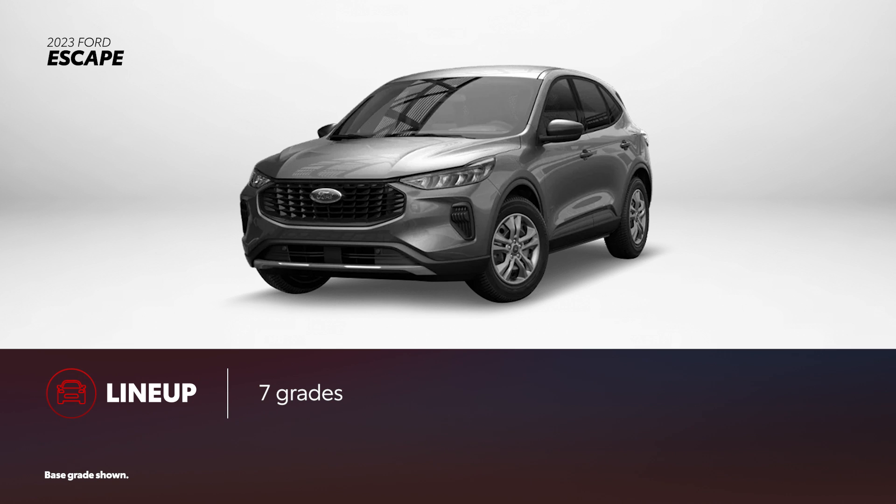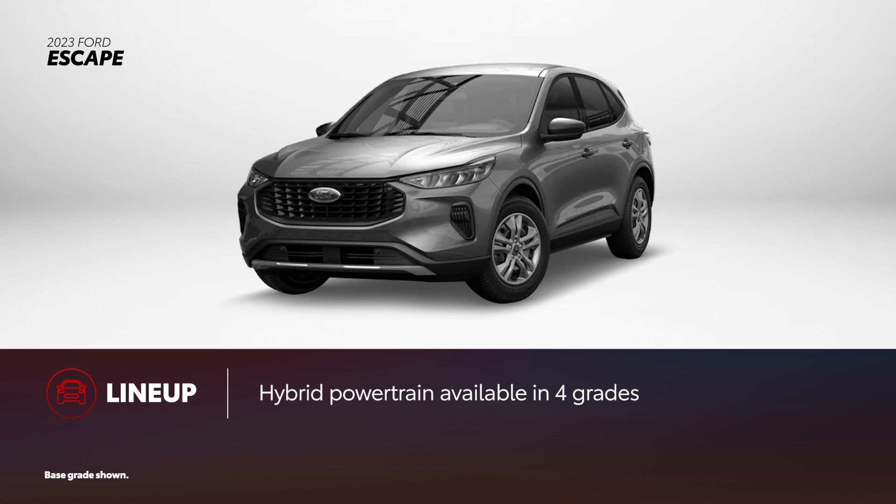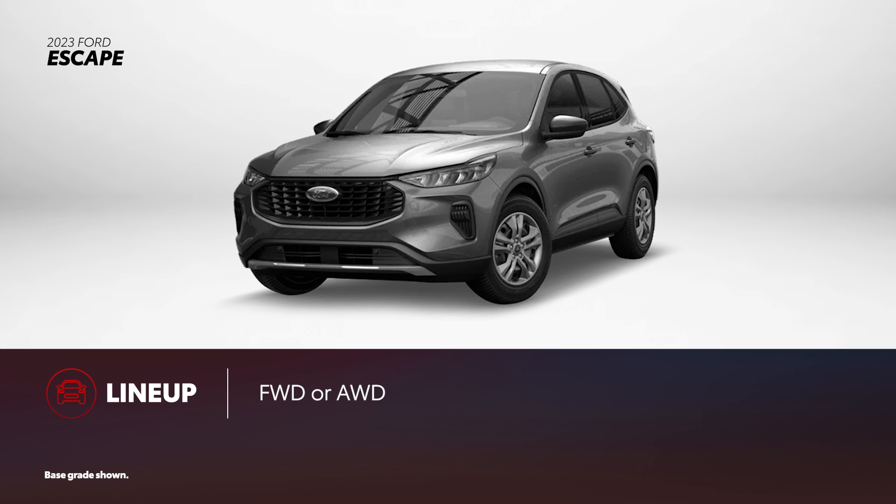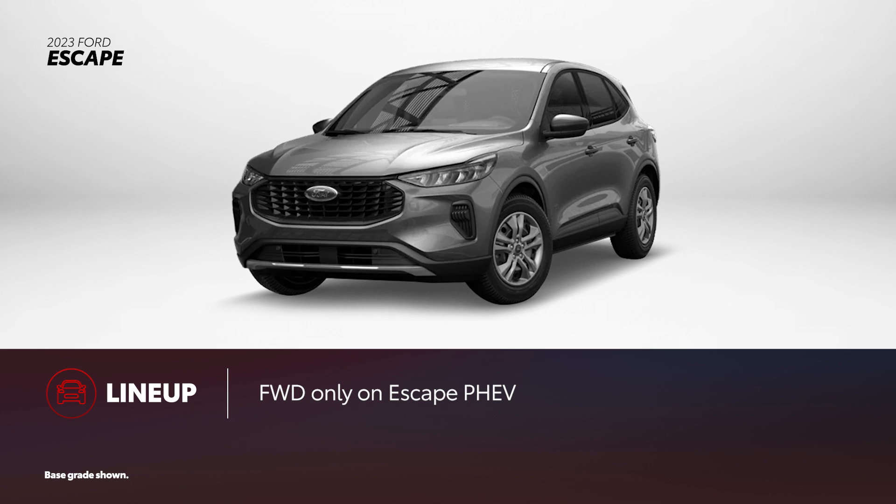Escape is available in seven grades. ST-Line, ST-Line Select, ST-Line Elite, and Platinum can each be had with the available hybrid powertrain. Meanwhile, Escape Plug-in Hybrid is now offered only in a single grade. Every powertrain is available in either front or all-wheel drive configuration except for the plug-in hybrid, which is front-wheel drive only.